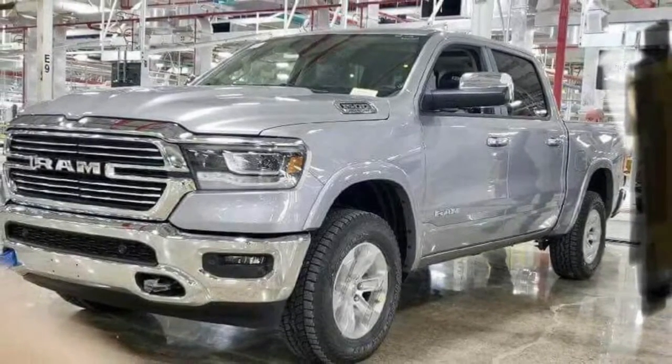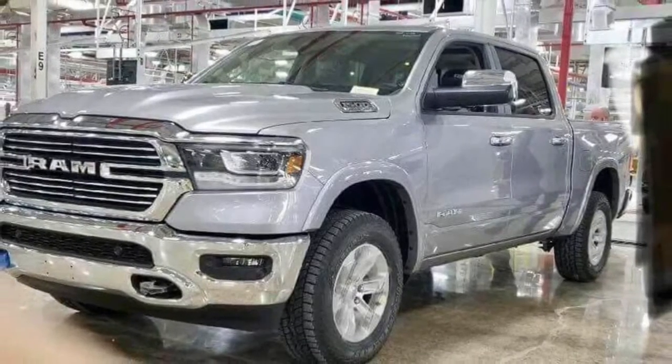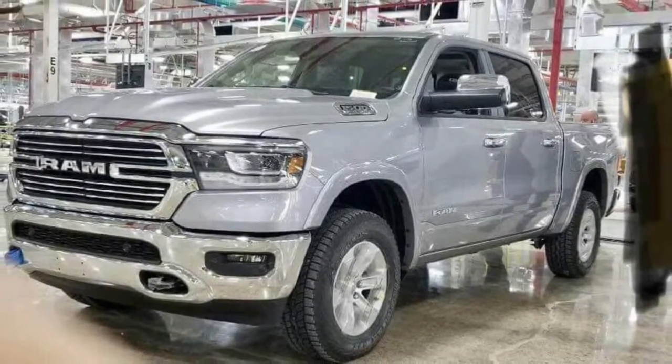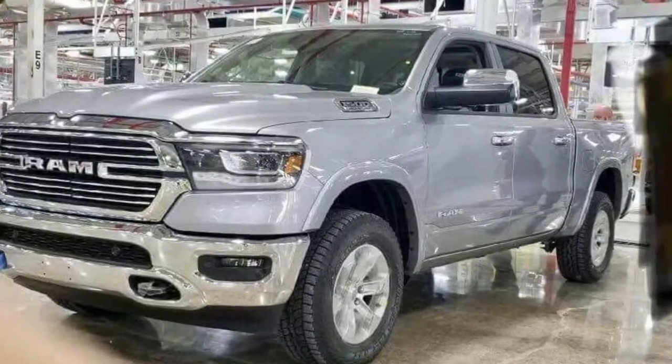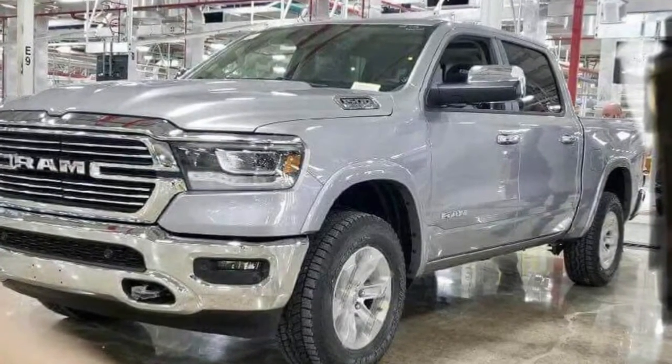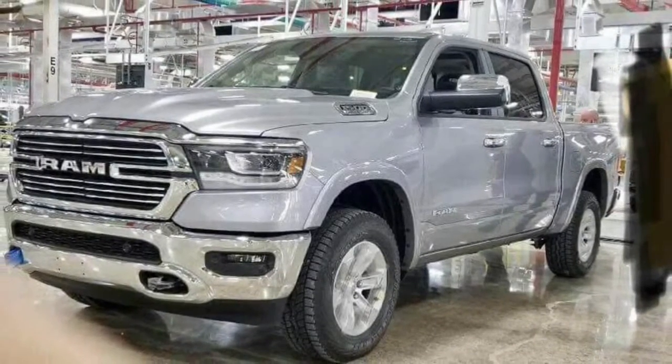Set to battle the 2019 Chevrolet Silverado, the redesigned Ram features an all-new front fascia which eschews the truck's crosshair grille. It has been replaced by an all-new unit featuring chrome trim and prominent Ram badging. Designers also installed new headlights and an evolutionary front bumper which incorporates an air intake.